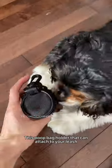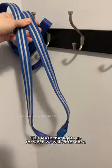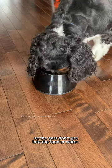This poop bag holder that can attach to your leash with the hook or the velcro loops. This leash that lights up for when we walk after dark. These bowls are made for dogs with long ears so the ears don't get into the food or water.